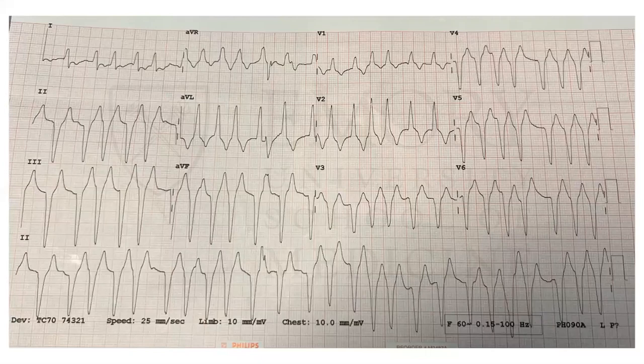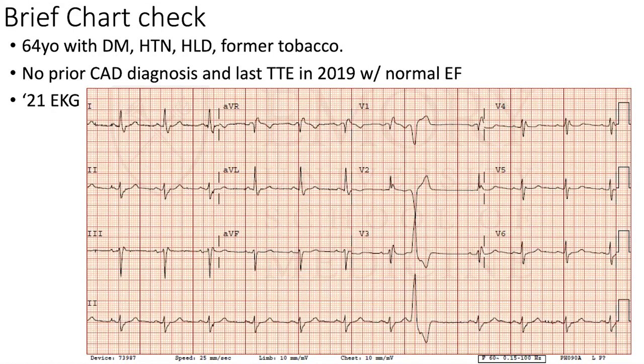When I first saw this EKG, my thought was yes, it's wide, yes, it's fast, but I didn't really think it was V-tach. In fact, it looked more irregular, so I was thinking perhaps this could be AFib — maybe an SVT with aberrancy. I pulled up his chart to get more information. I learned he had diabetes, hypertension, used to smoke. We had never gotten a coronary CTA, never done a left heart cath, no stress test. He did have an echo from a few years back showing a normal EF, and an EKG from the prior year showing right bundle with a PVC.